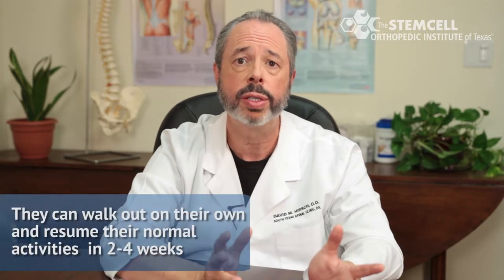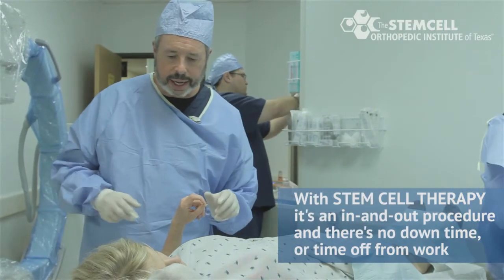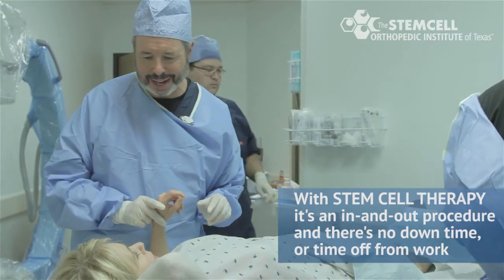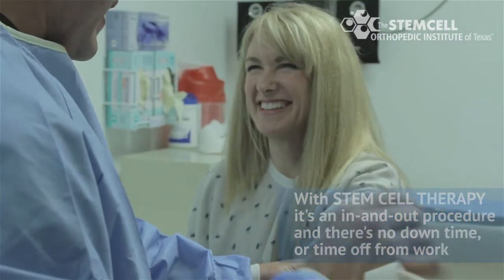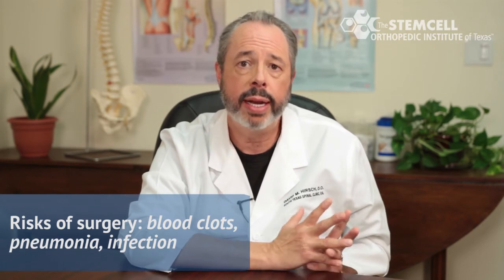The procedure takes about 45 minutes. The patient can walk out on their own after the procedure and can resume their normal activities in two to four weeks. The cost benefits are excellent compared to surgery. There's frequently lengthy post-op times with surgery as well as rehabilitation of joints. With stem cell therapy it's an in-and-out procedure — there's no downtime, no time off from work, and you don't have the risks of surgery such as blood clots, pneumonia, and infection.